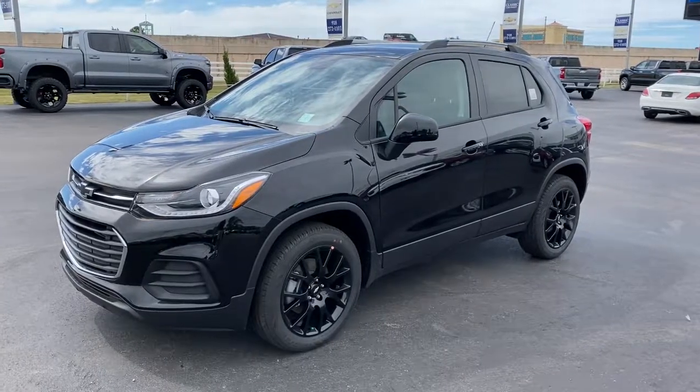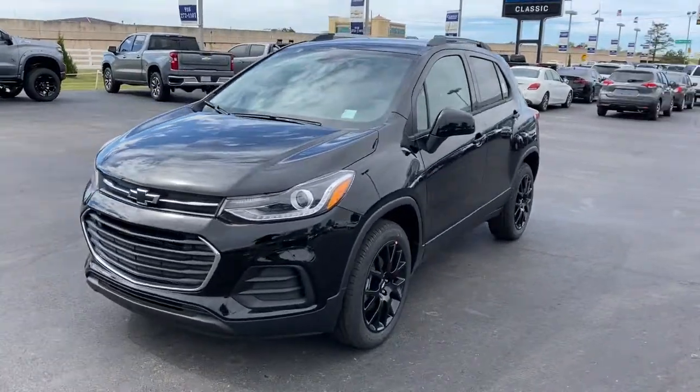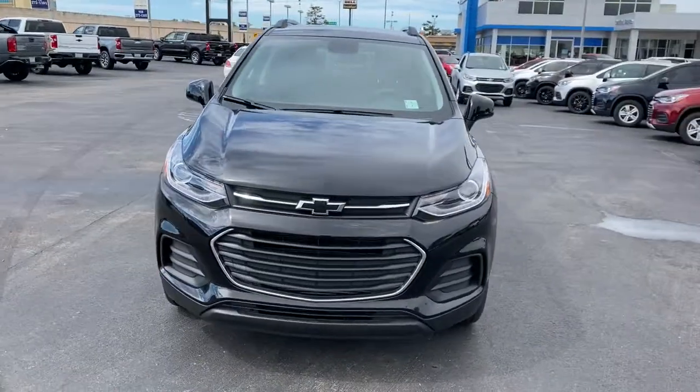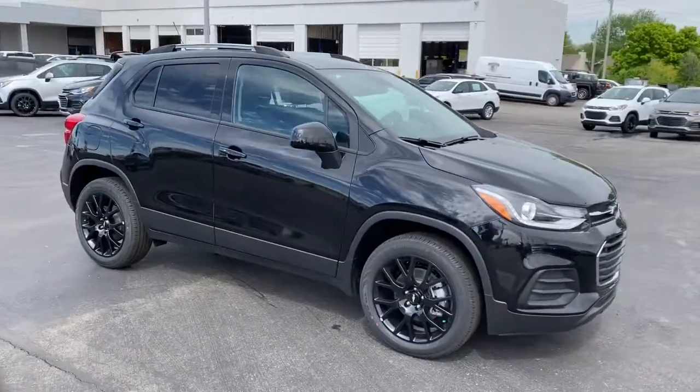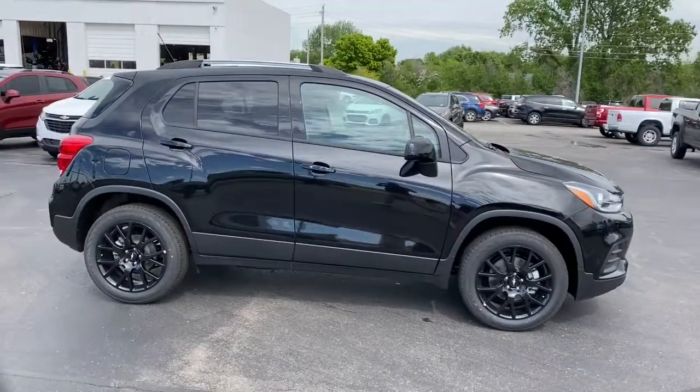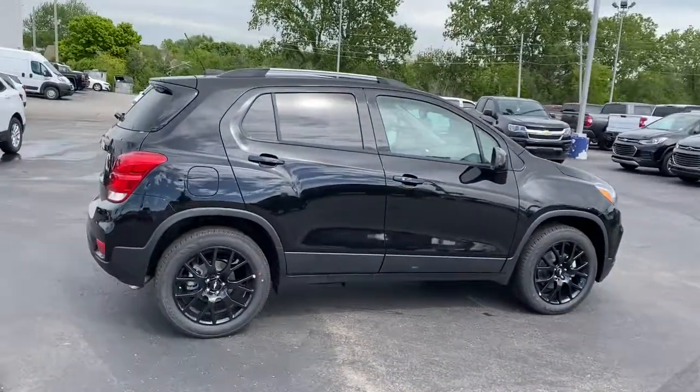Can you see yourself in the 2021 Chevrolet Trax? Take your adventurous spirit wherever it wants to go in the versatile and efficient Trax. With flexible cargo space and efficient design, it energizes your daily drive.